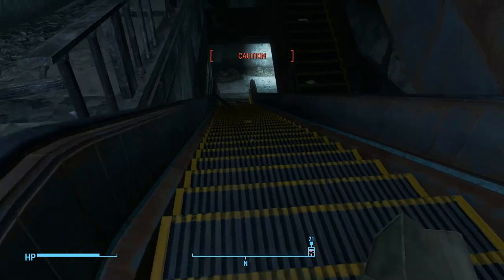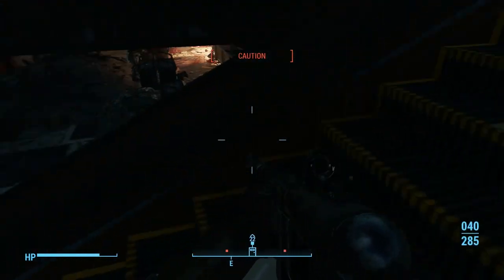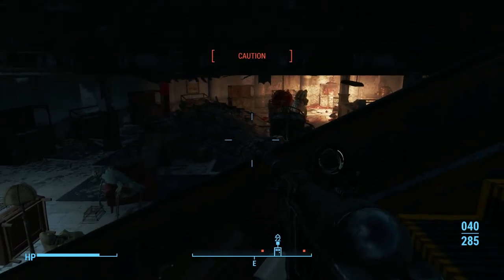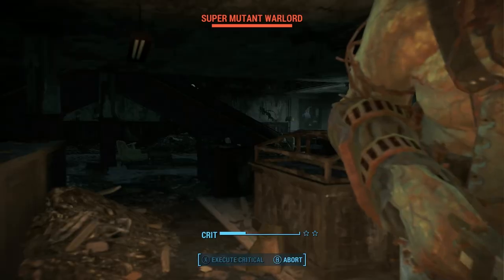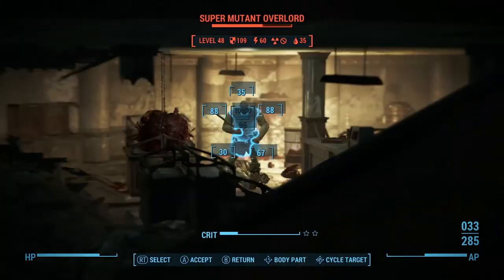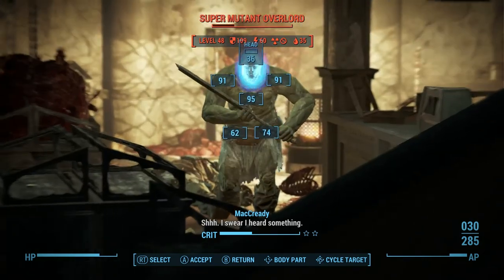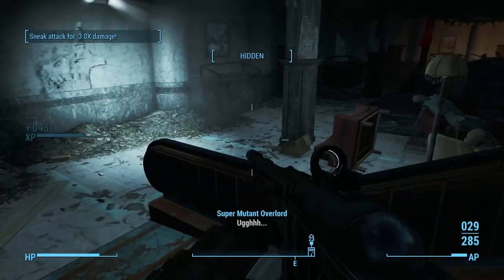Down here there's two more guys. If you're going for the sneaky approach, make sure to turn your light off. Berry mentats might help because they highlight enemies as well. Limbs are always higher damage — if you can pick the limbs off, you stun them essentially. Sneak attack — three times damage. That's the last two down there.